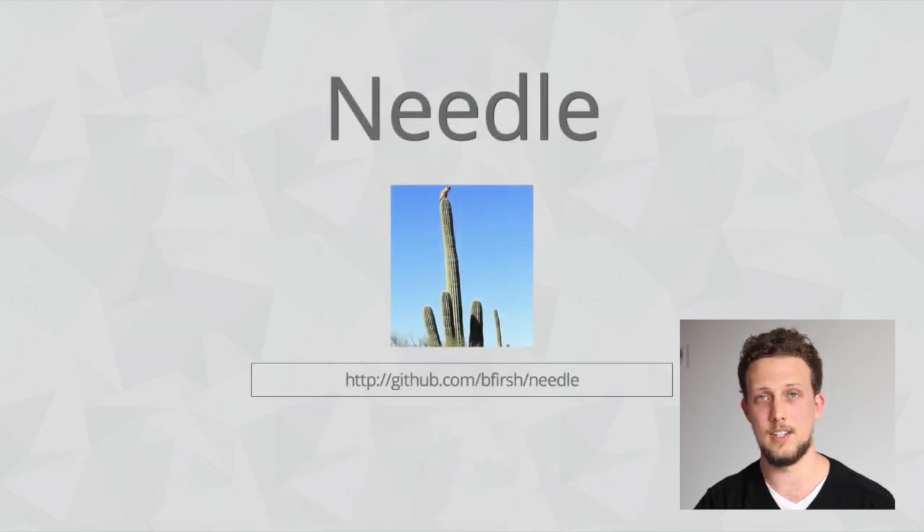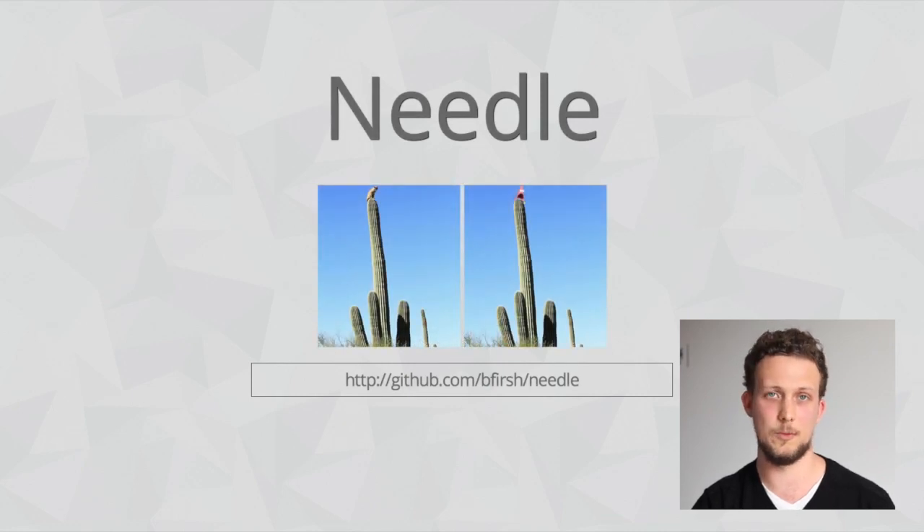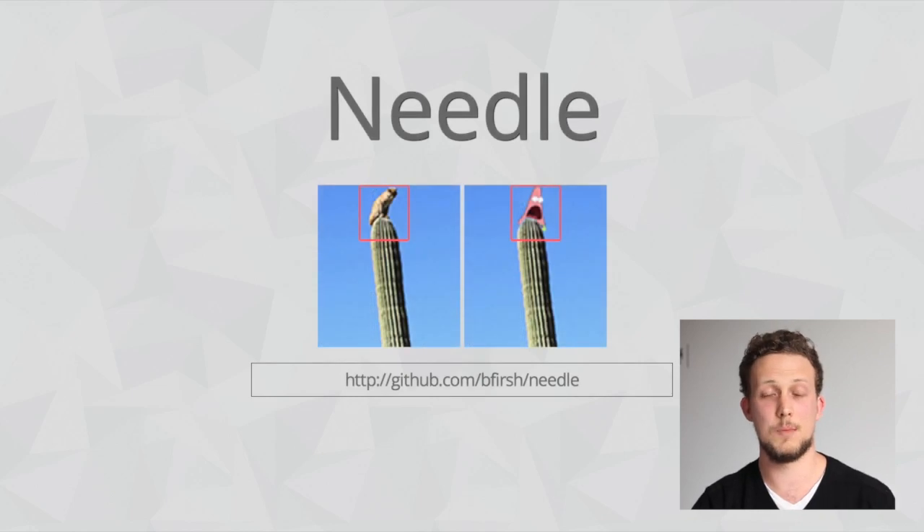The other one is Needle. What Needle does is it takes a screenshot of your site before you make changes, and another one afterwards. Then it plays a little bit of a spot-the-difference game, which is brilliant, because it can tell you if your logo has been nudged to the left a little bit, or if something is missing entirely.